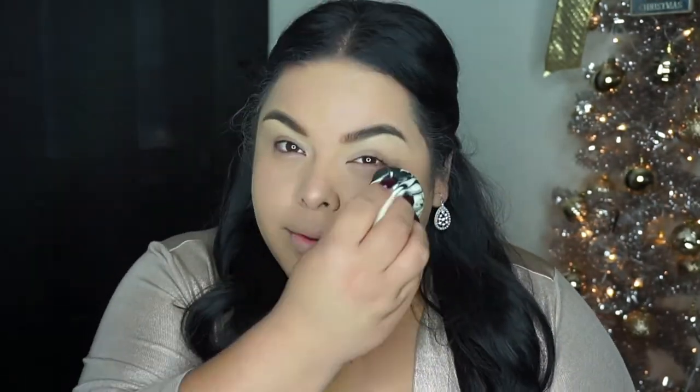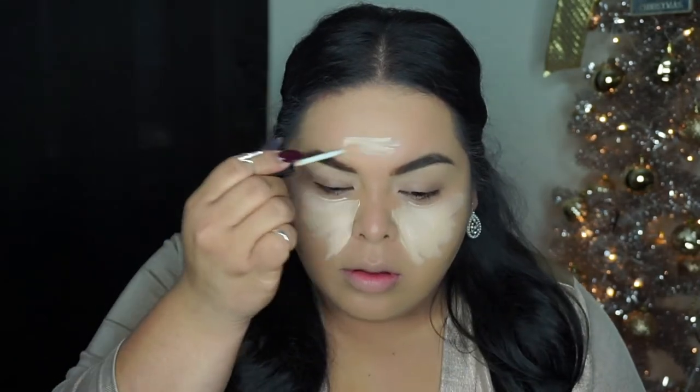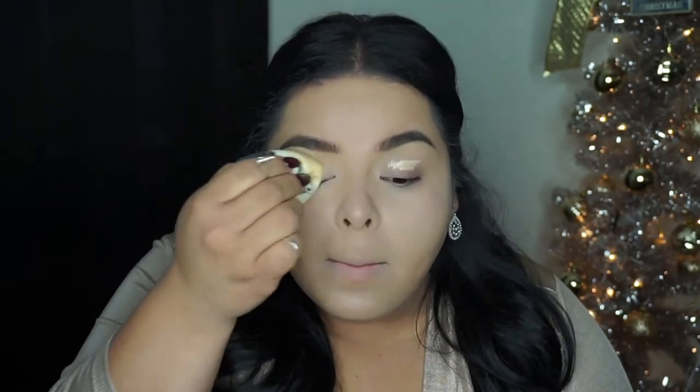I blend the foundation out with a brush then go in with the beauty sponge from Sonia Kashuk to make sure it's completely blended with no streaky lines. For my concealer I'm using the Wet n Wild Photo Focus Concealer in Light Ivory. The shade is a little too light but I want my under eyes to be bright since I'm going to have darker shadows on my eyes — so I don't look too tired. I need to get it in my correct shade but I really love this concealer.